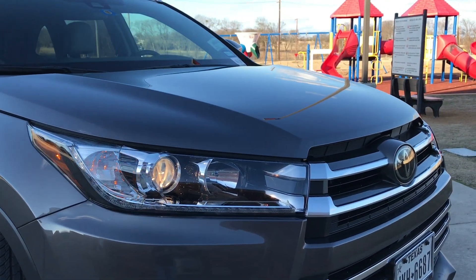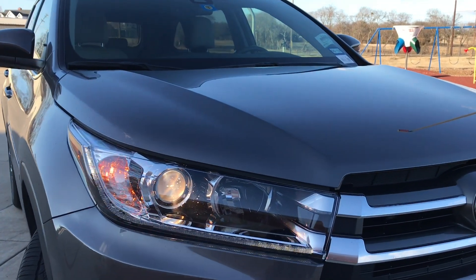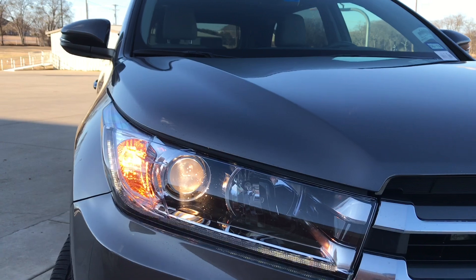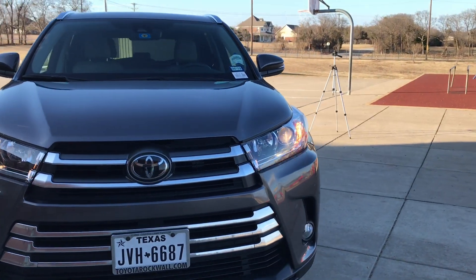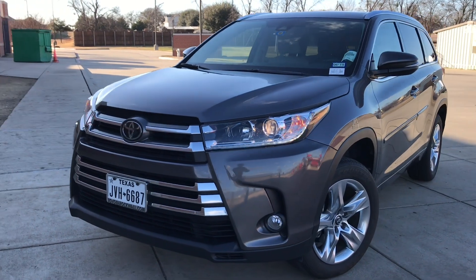The daytime running lights are LED. You do not get LED in the lower trims — you don't even get LED headlights. You do get projector beam all the way up in the top Limited Platinum trim. It would be nice to see LEDs. We do get fog lights as well. I think it's the best looking Highlander yet, but that is subjective.